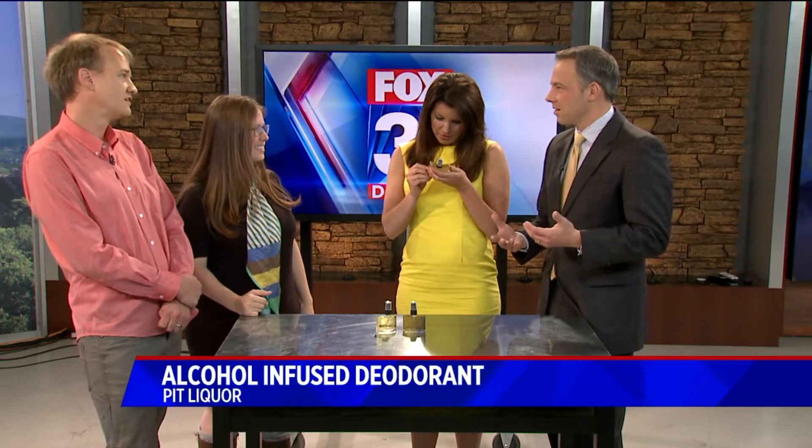Why does liquor work? Because it's antibacterial. If you look at a hand sanitizer bottle with a government label on the back, it says it's made with alcohol — the same stuff you have in here, just a different kind of alcohol, frankly. This you could drink and it'd be safe, just don't because it tastes horrible. They're both ethyl.